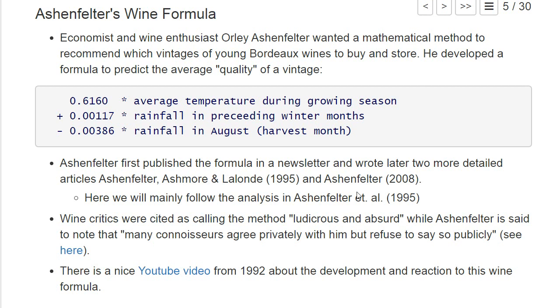There is a short YouTube TV documentary about this formula. It explains how wine critics — who taste the wine after harvest to make quality predictions — said that this simple formula is 'ludicrous and absurd' and cannot capture all the important aspects that make a good or bad wine. Ashenfelter himself said that, while they stated this publicly, many wine critics privately told him they actually think his formula is pretty good at describing high or low quality wine.